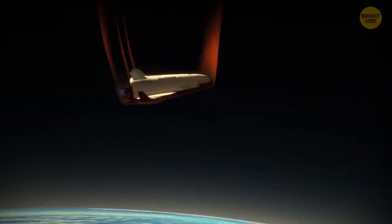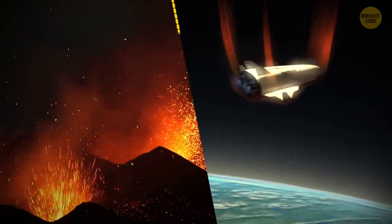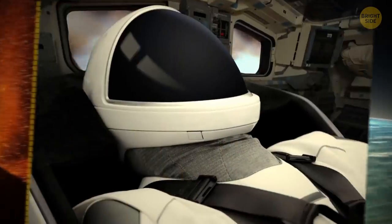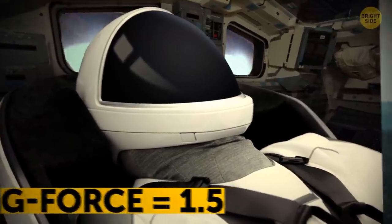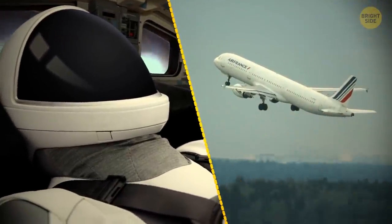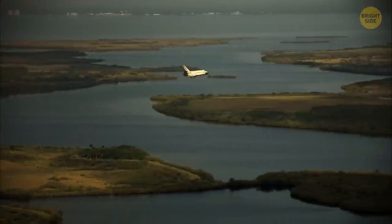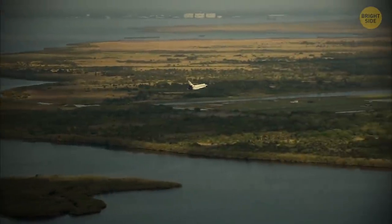Air friction heats up the bottom of the shuttle up to 3,000 degrees — that's hotter than lava, almost twice as hot. Don't touch! At this time, the astronauts experience a G-force of about one and a half, which is about what you feel in your stomach right when you take off from a normal airplane. Once through re-entry into the atmosphere, the shuttle slows its speed and prepares for landing.